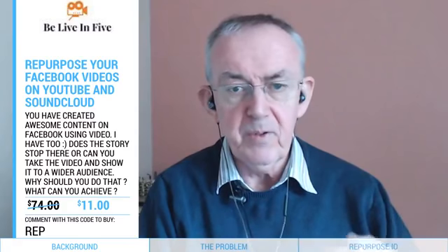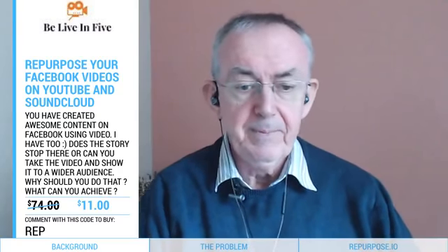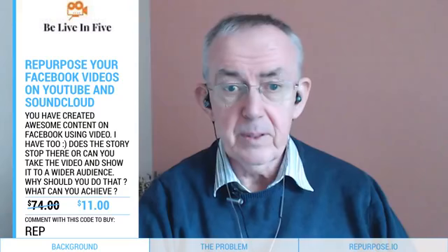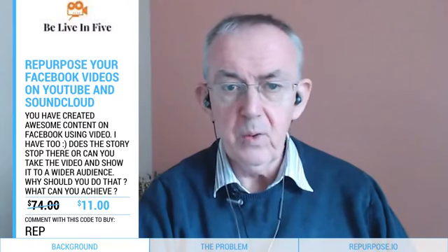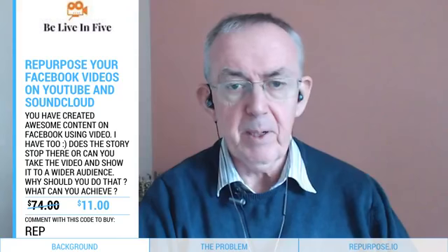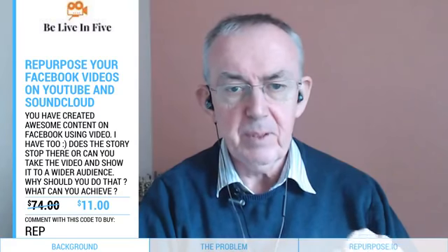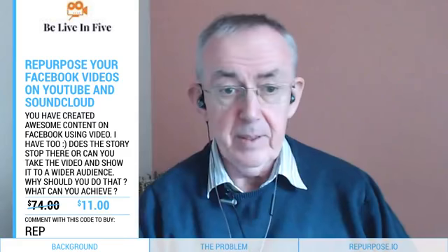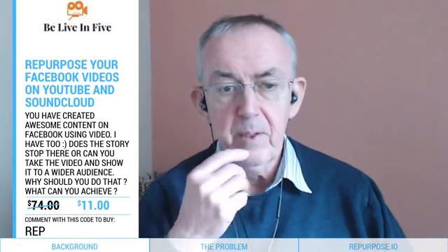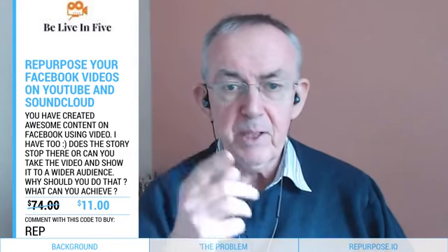That means you want to repurpose your videos and take them from Facebook out to YouTube, Vimeo, and your own blog. The problem is that on Facebook, if you download the video you've then got to upload it to YouTube and make all the changes before you can publish it — that takes about half an hour. With Repurpose.io it's one click of a button, saving you a lot of time.